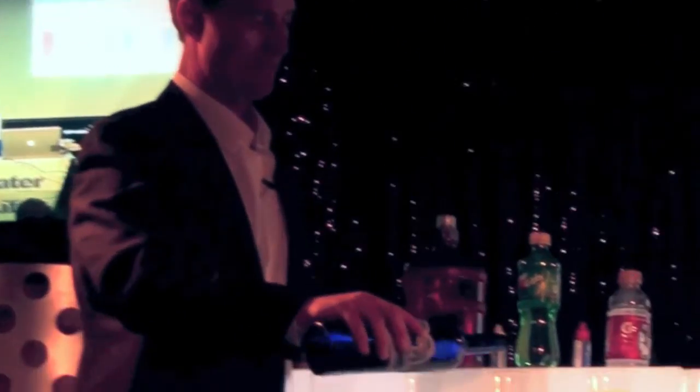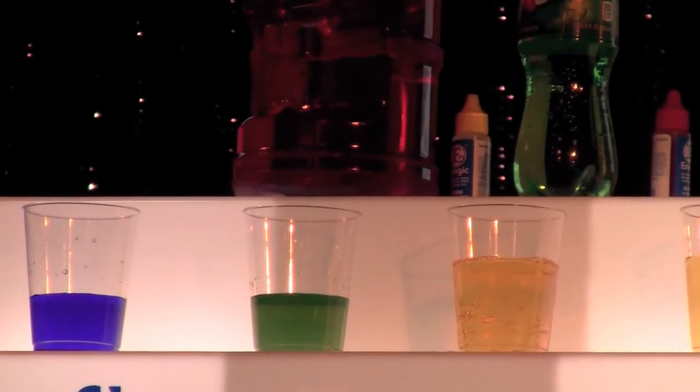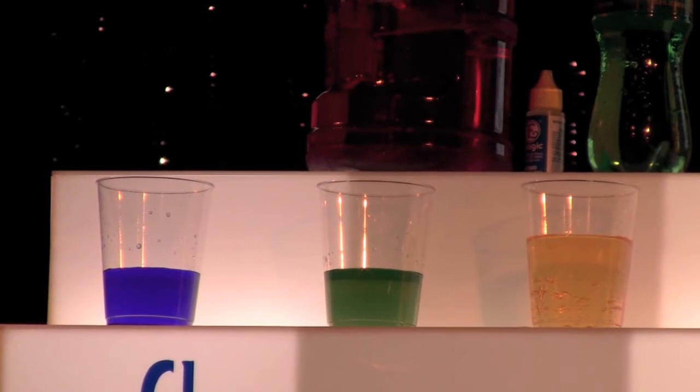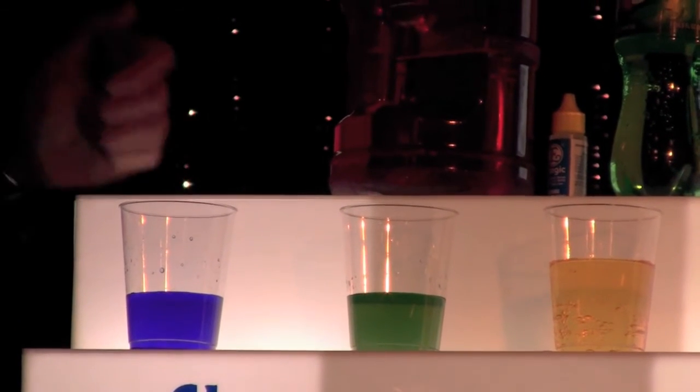Here is the 7-Up. It takes 32 glasses of this water to neutralize one glass of Coke, Pepsi, Diet Coke, Sprite, you name it. That's how acidic it is.